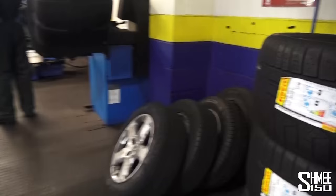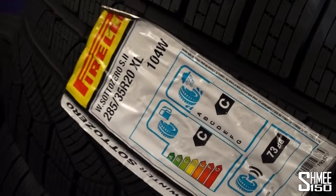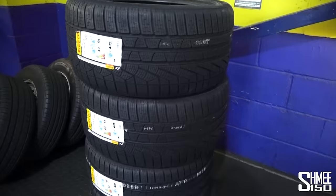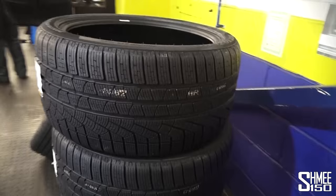These tyres are going onto the car in the bay. The FF's dimensions are 285/35 R20 on the rears — that covers the width, profile, and rim diameter. The fronts are 235, slightly narrower. On the Ferrari, a slightly smaller fitment for winter tyres is actually better: less surface area means more weight per square inch, which gives slightly better traction and grip. The car will be lifted and each wheel taken off and changed to the winter tyres.